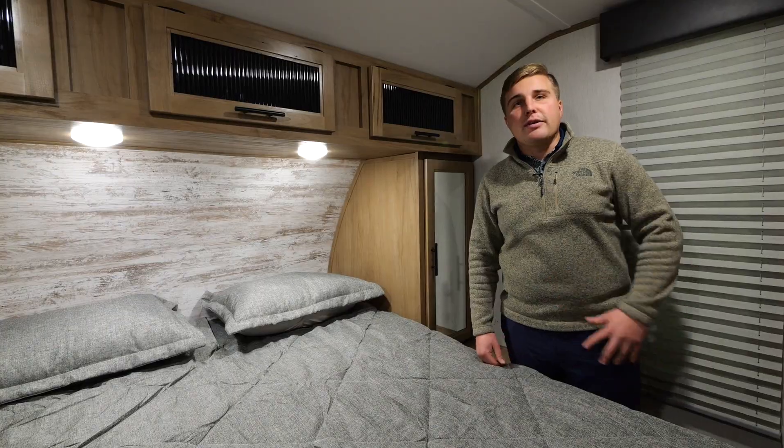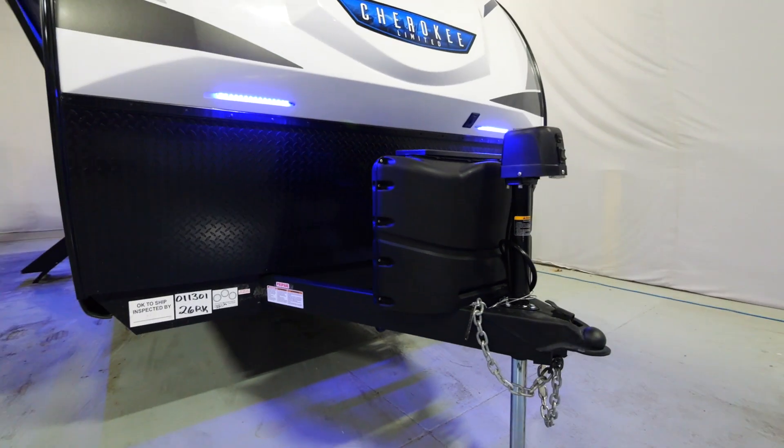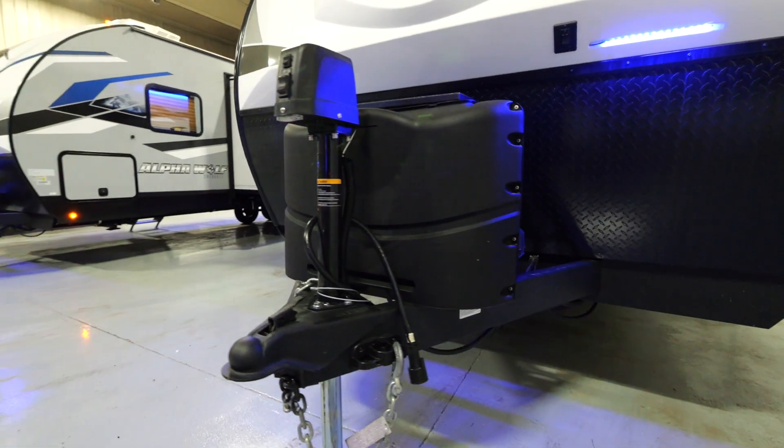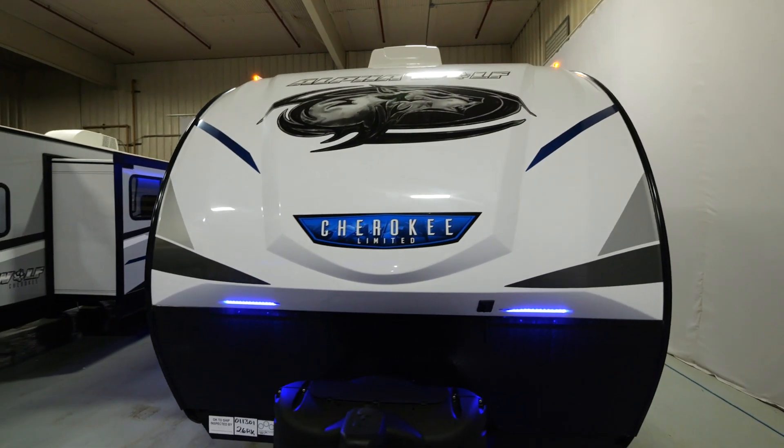Now let's head out to the exterior. Starting up at the front, you'll notice we have a full power tongue jack, two 20-pound propane tanks, and a one-piece fiberglass cap with diamond plate below.